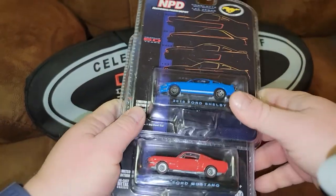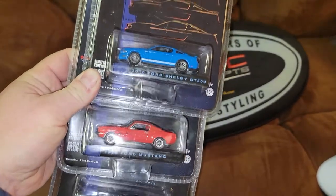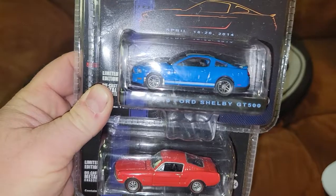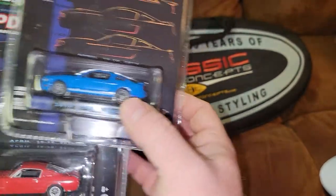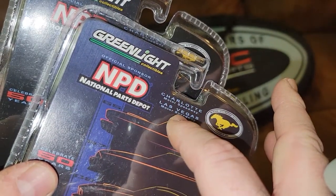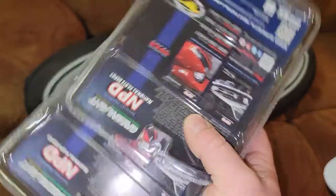Sorry for making you guys dizzy. For all you guys asking what was included — if you purchase this, you're going to get all four cars. You have the 2010 Shelby GT500, the '65 Mustang, the '08 GT, and the Fox body — the 1987 Mustang GT. These are all done by NPD, National Parts Depot. This is from Charlotte and Las Vegas — a lot of guys drove from Las Vegas to Charlotte.